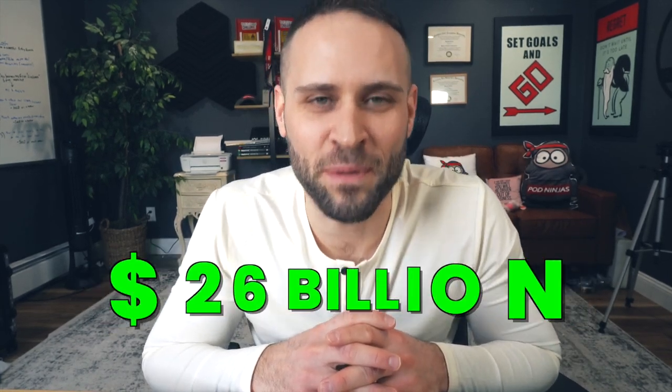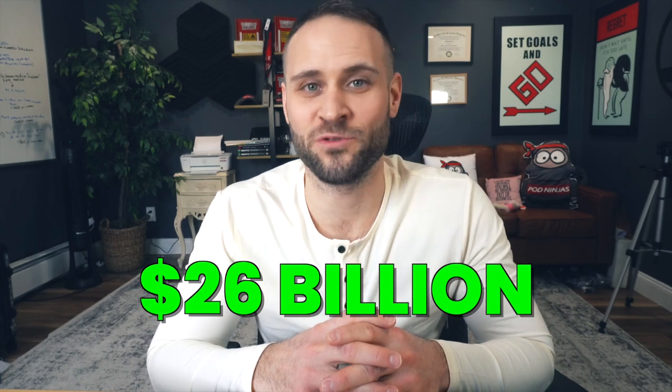Do you want to see a print-on-demand product that is predicted to do $26 billion in global sales by 2026? Even better, do you want me to lay out an entire business idea for you to begin selling this product?